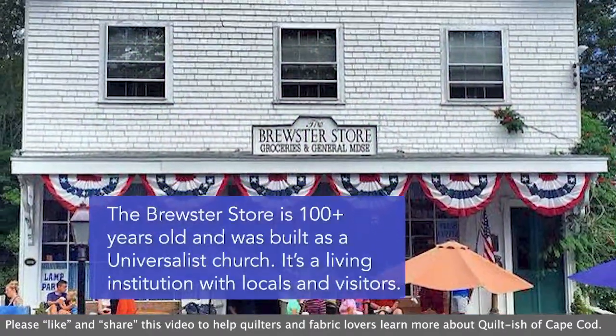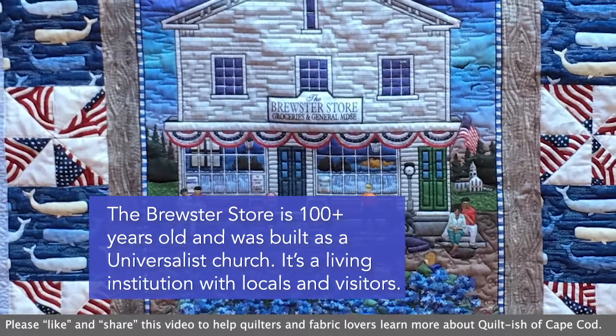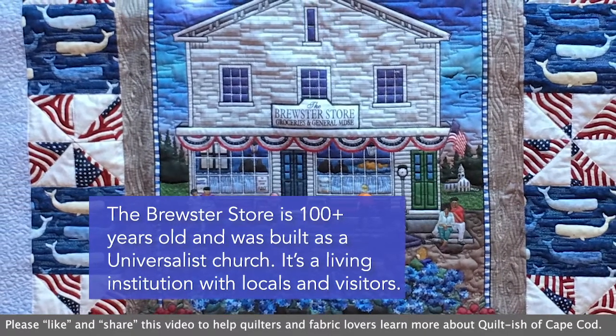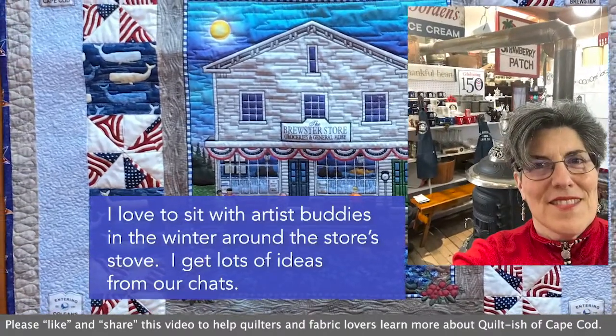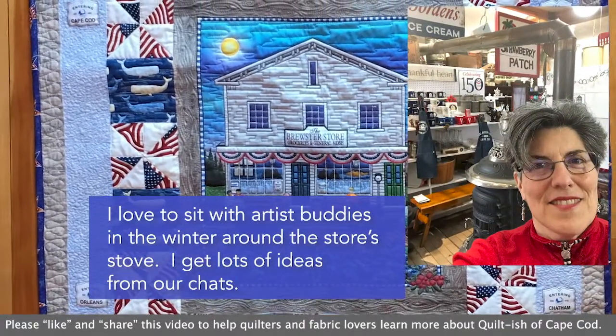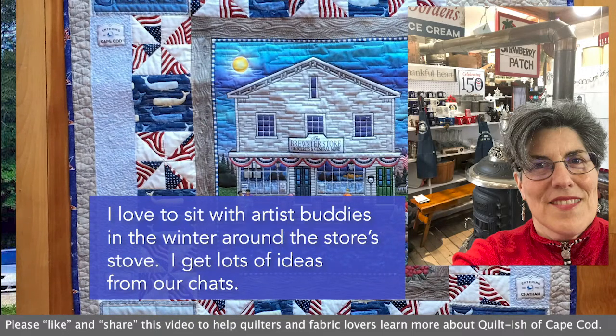Down the street from my studio is the Brewster Store — it's 200-plus years old and was built as a Universalist church. It's a living institution with locals and visitors. I love to sit with my artist buddies in the winter around the store's stove — I get lots of ideas from our chats.